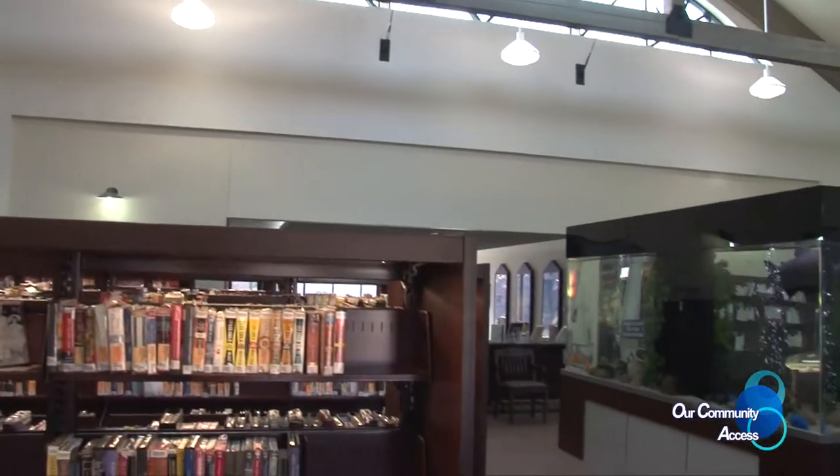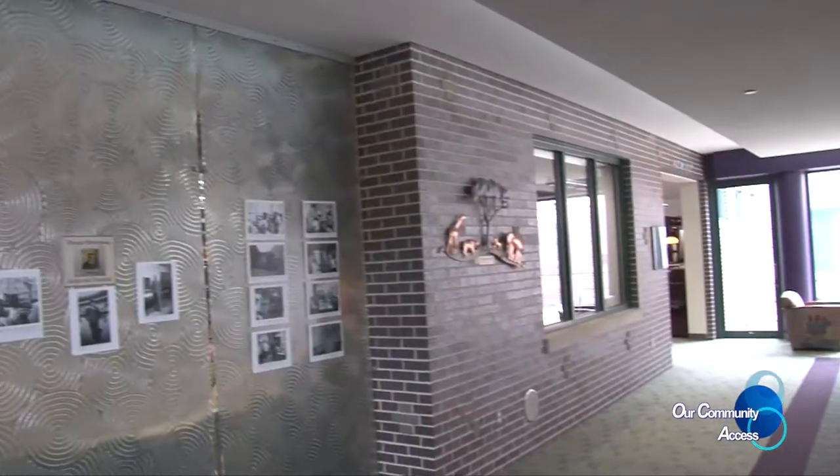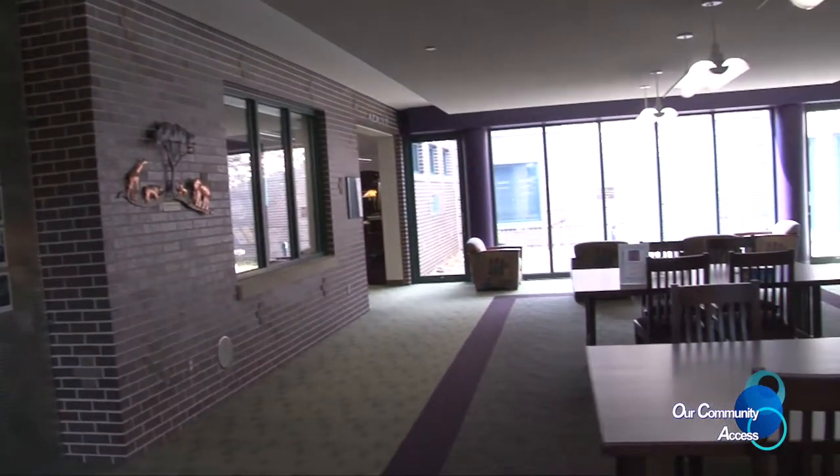When you first walk into the library you run into the fish tank, which is such a fun surprise. As you move through the library, before you get into the adult section, there's always this wonderful cozy spot where the historical displays are. A couple of months ago there was the Hemingway exhibit, and now this is really exciting — because this is music, and I love music. We also have a musical treasure here.